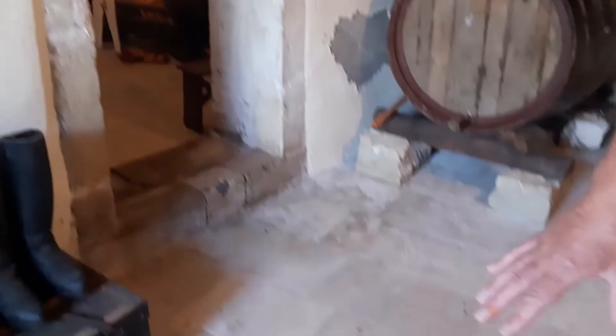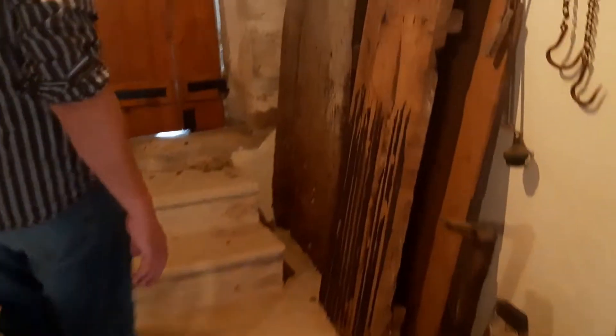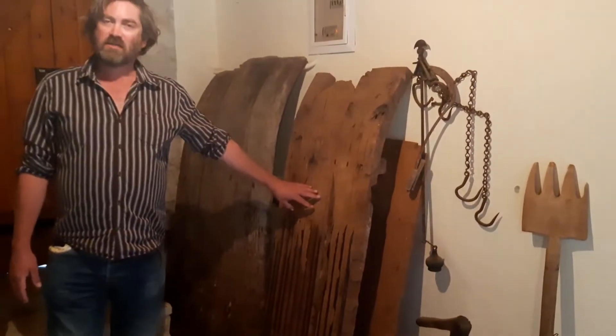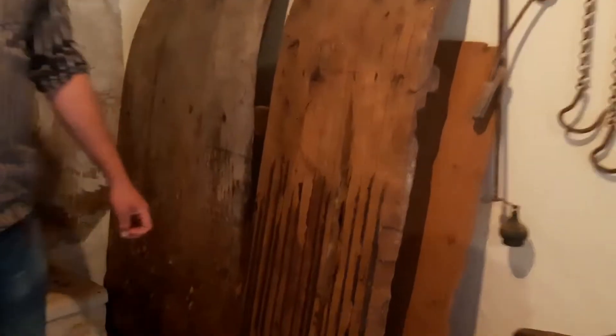The stone on the floor is a local stone. These were used to grind the wheat — this one has metal and this one has small stones.